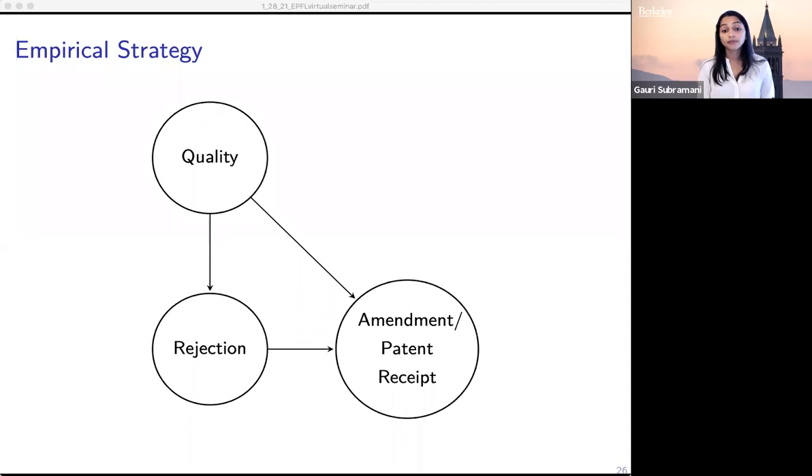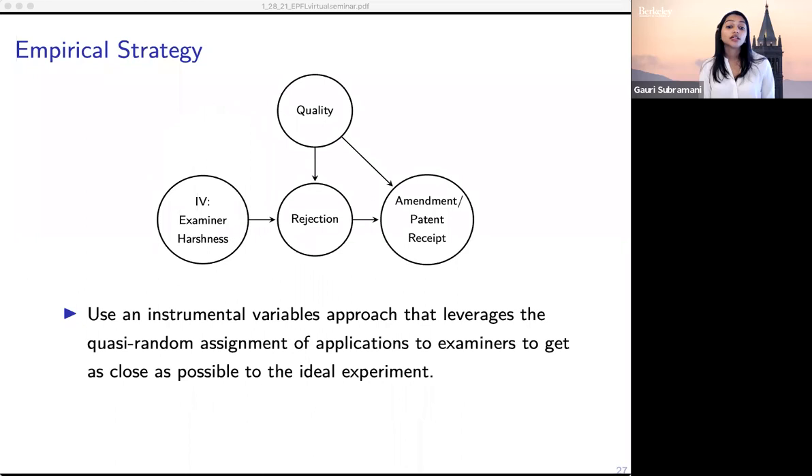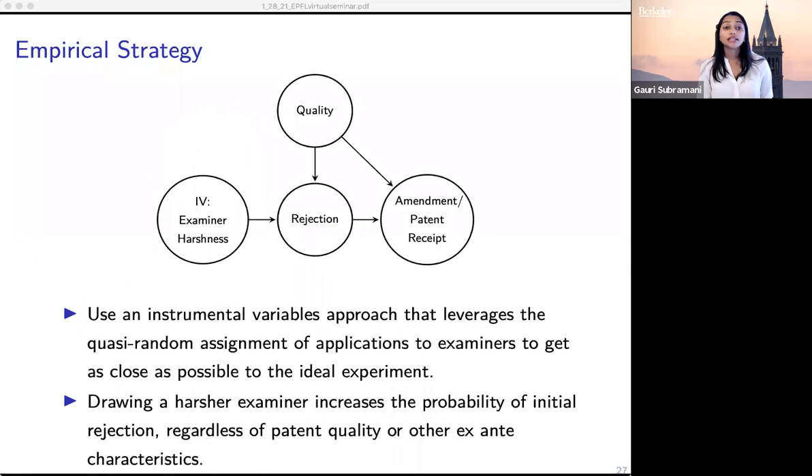To deal with this, we use an IV approach that takes advantage of the fact that patent examiners are quasi-randomly assigned to applications. What this strategy exploits is that patent examiners themselves vary in how stringent or harsh they are — some are far more likely to give rejections than others. Keep in mind that patent examiners remain with the application throughout its entire lifetime, so even when an inventor submits an amendment, it goes back to the same examiner. For examiner stringency to be a good instrument, there should be no relationship between an application's quality ex ante and how harsh the assigned examiner is — we don't want some examiners to systematically receive better or worse applications.